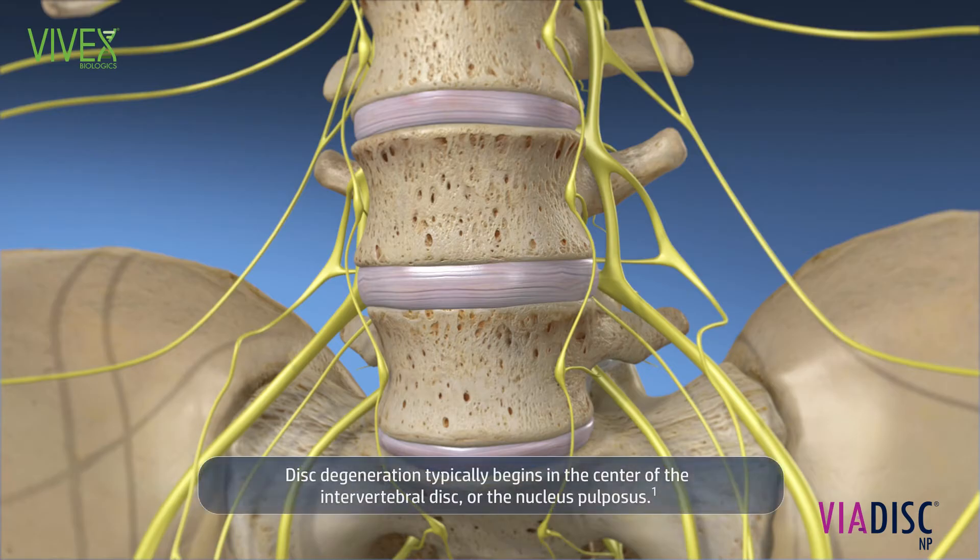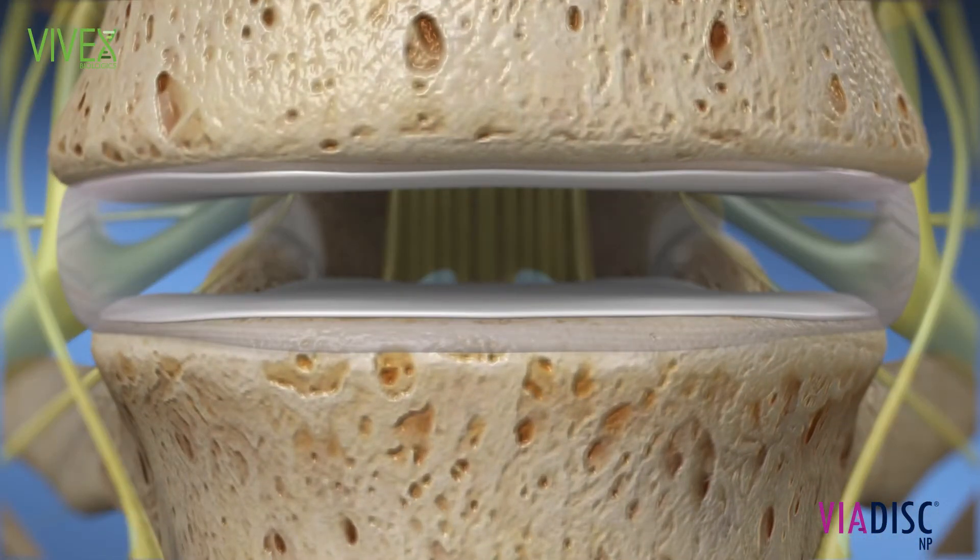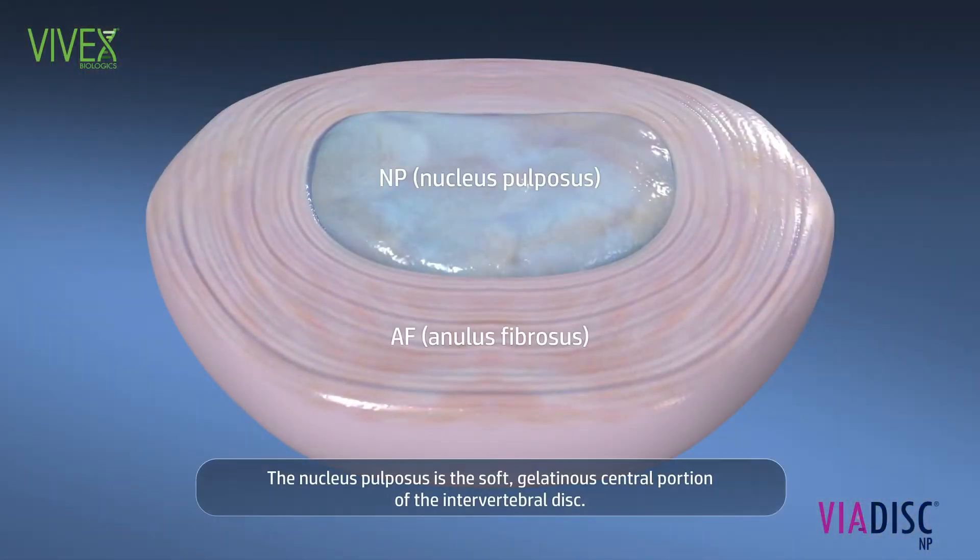Disc degeneration typically begins in the center of the intervertebral disc, or the nucleus propulsus. The nucleus propulsus is the soft gelatinous central portion of the intervertebral disc.